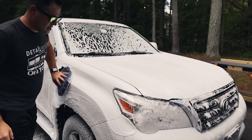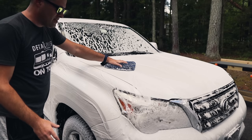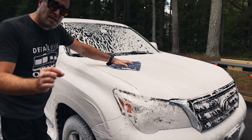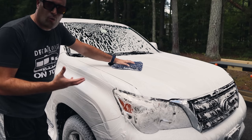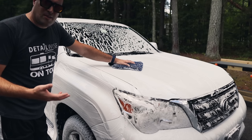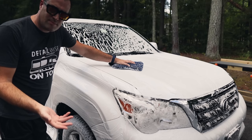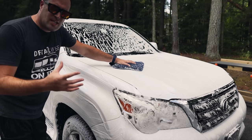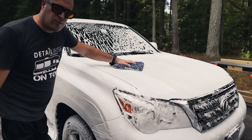Let me know in the comments: are you a traditional wash guy with the rinsing and foaming, or do you like rinseless washing? Does rinseless work for you in your business? I'm curious about the business side. You can get some pretty nasty vehicles where you have to do a traditional wash, or at least a really good pre-wash before going to rinseless — but at that point you've already used chemicals and a lot of water. What works for you? Let me know what type of business you are and why you use one instead of the other.